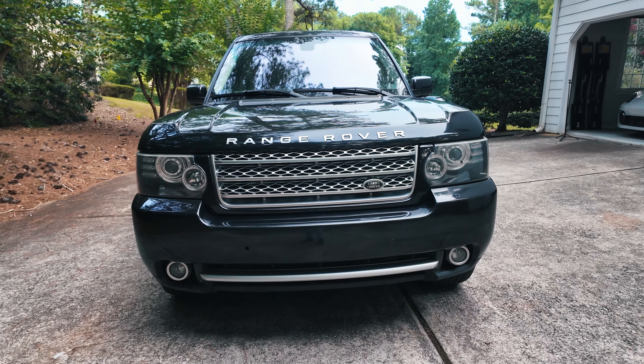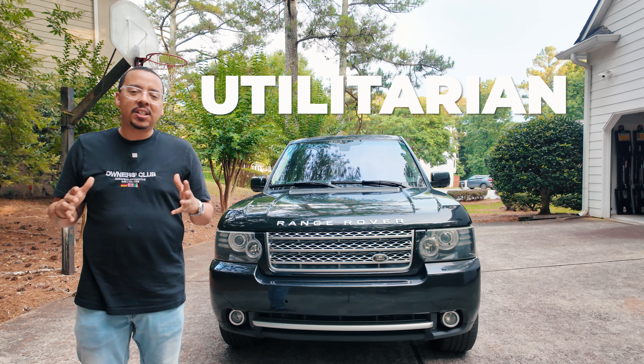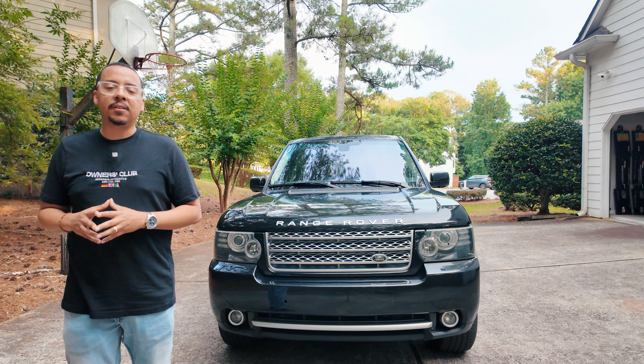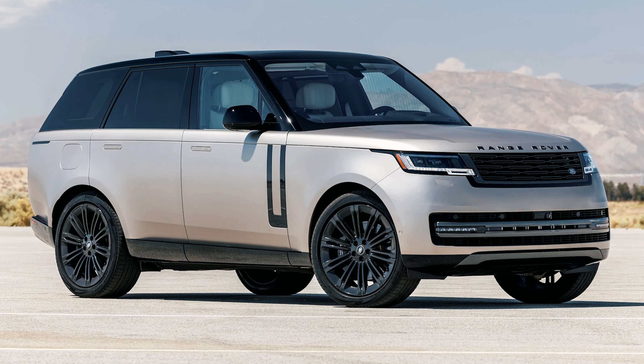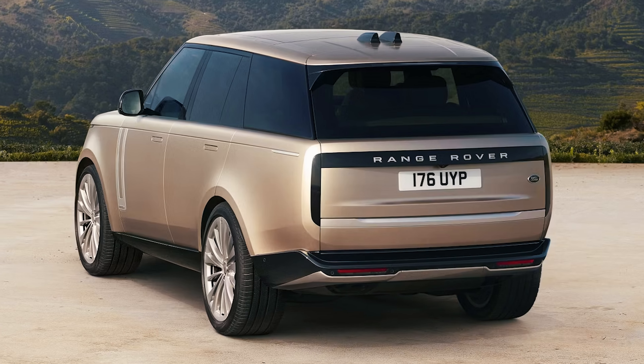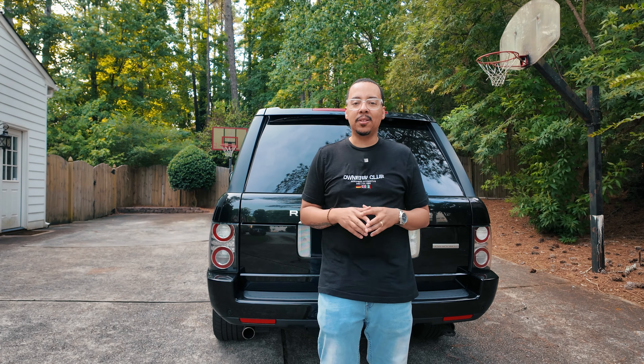First things first, this is my favorite Range Rover body style — that boxy, utilitarian, military-looking truck versus the now very, very luxurious newer models of the Range Rover. That's why I chose this, aside from it being a lot cheaper. You may be wondering why I got an SUV — when you have a house and a family, you definitely need something to haul stuff. And it has luxury. Got to have my luxury.